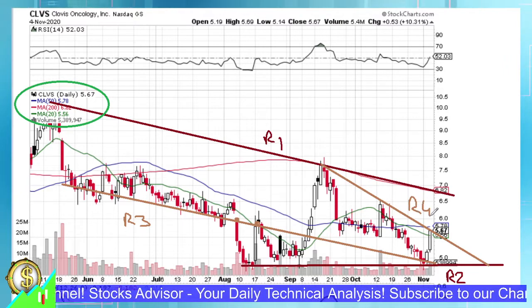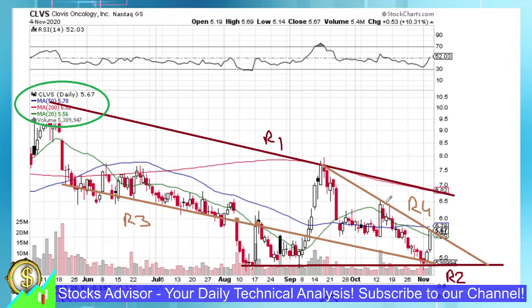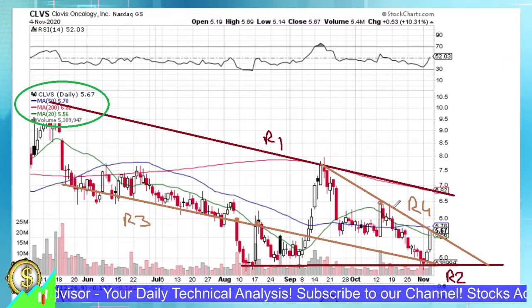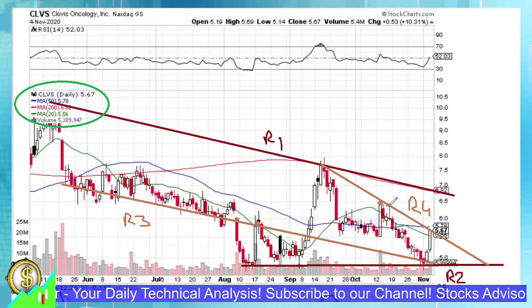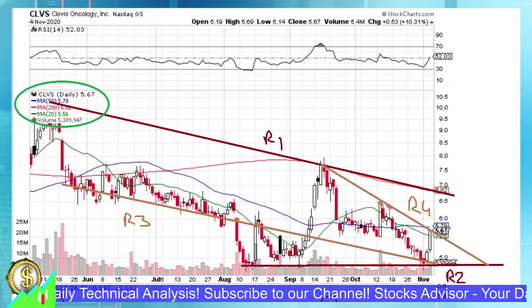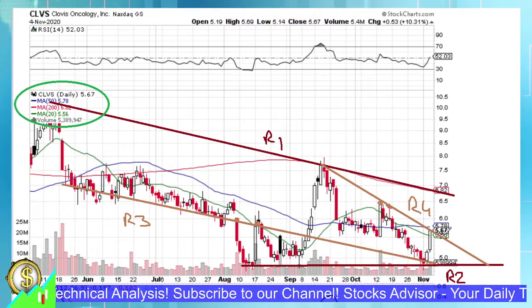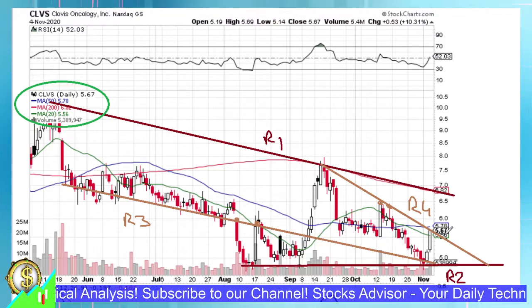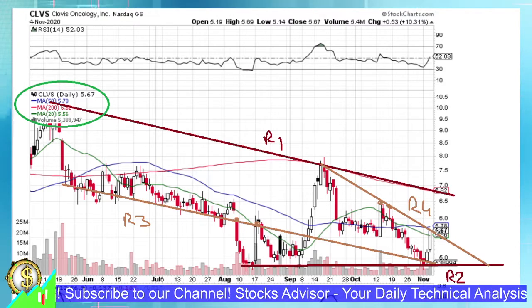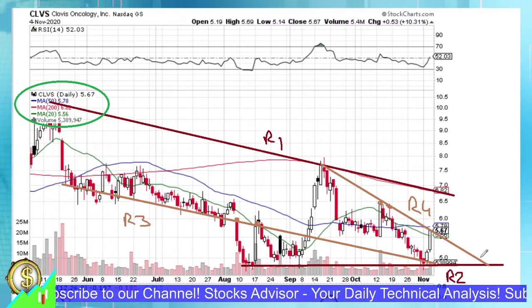This R3 trend line was seemingly confirmed around the 12th of October and again around the 15th of October, acting as resistance. But now the question is whether today's candle really stopped at this resistance level or not. If you look at after-hours action, it's already negative — minus 1%. So it might be that this will indeed work as a new channel.